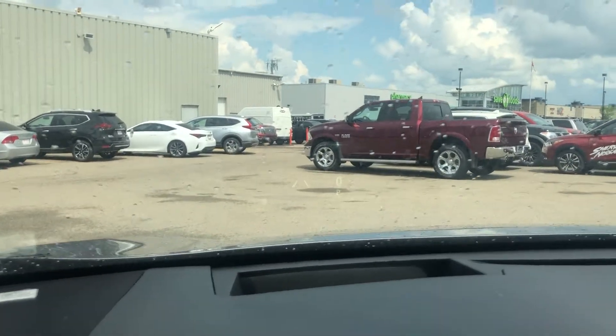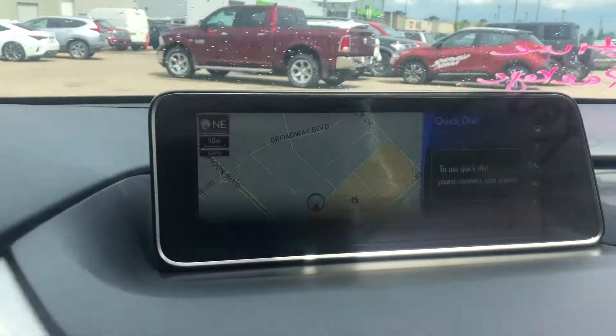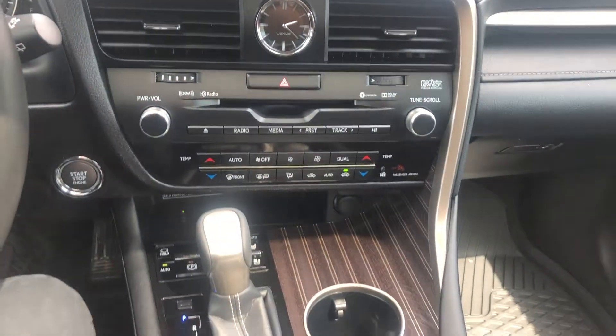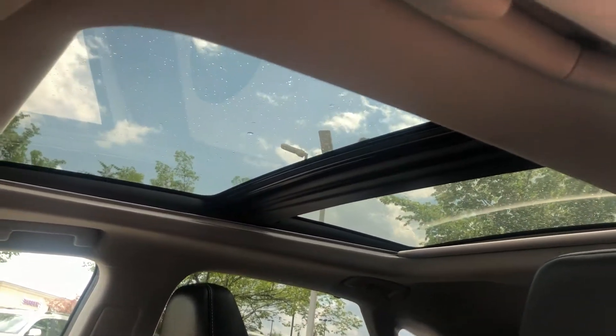You have the heads-up display right over there, a big screen for the interior, and a panoramic sunroof of course.